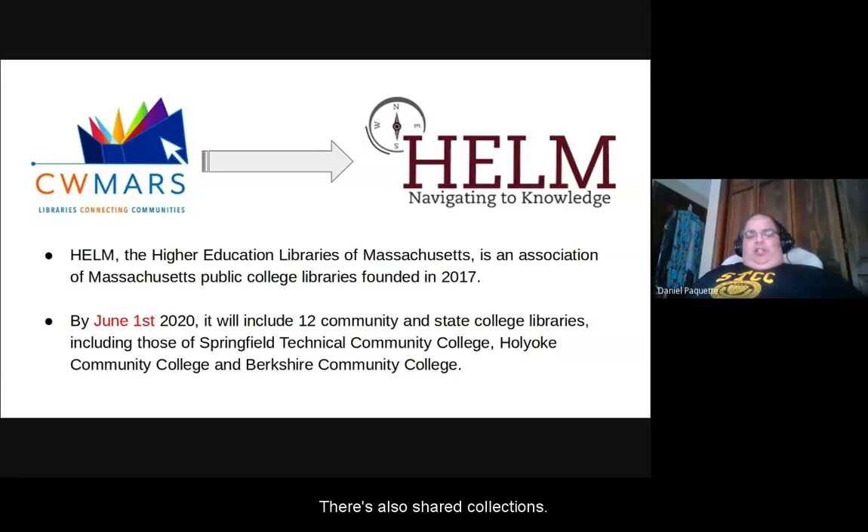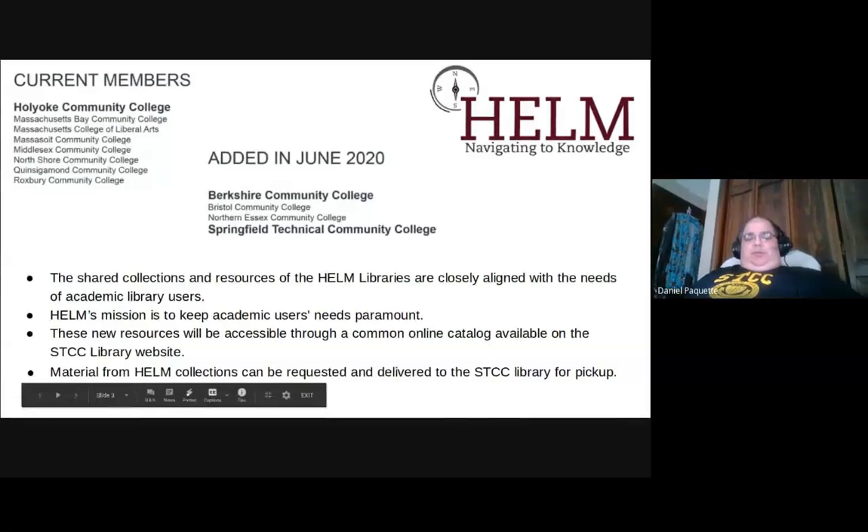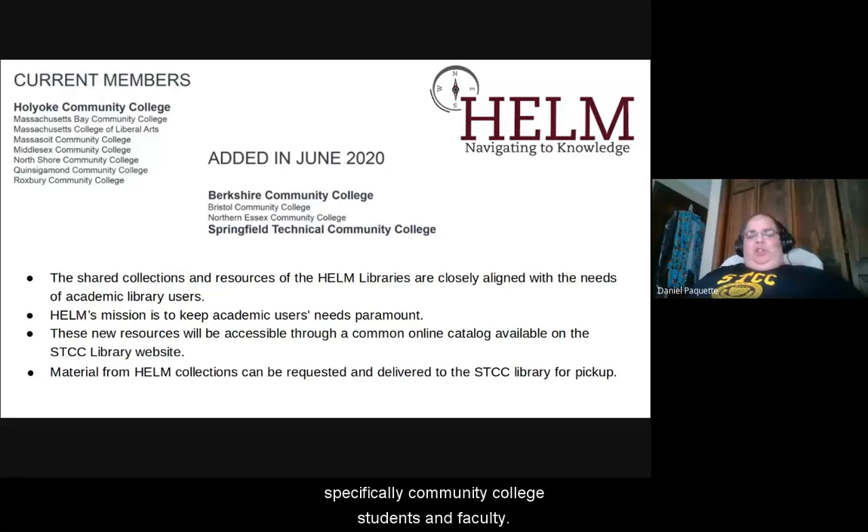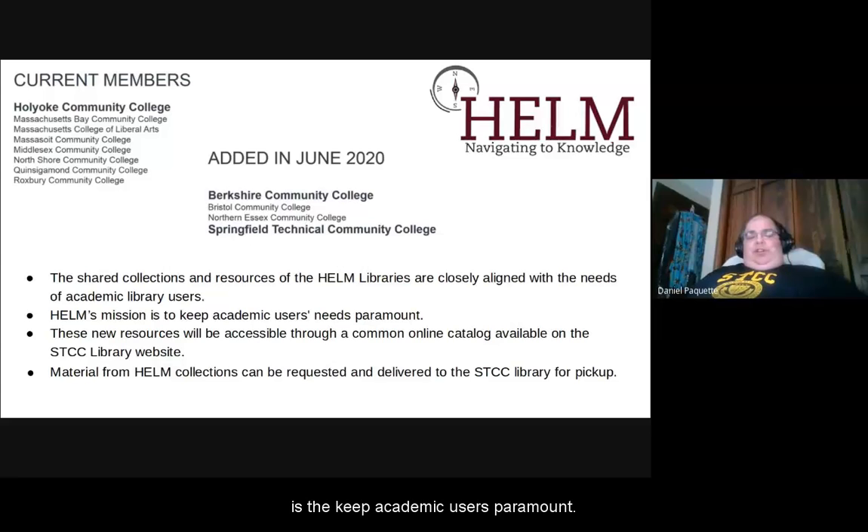There are also shared collections. If you see a book you like in the online catalog from HCC, you can get it delivered to STCC. The shared collections are closely aligned with academic users, specifically community college students and faculty. The whole mission statement of HELM is to keep academic users paramount — to really focus their collections towards academic users.